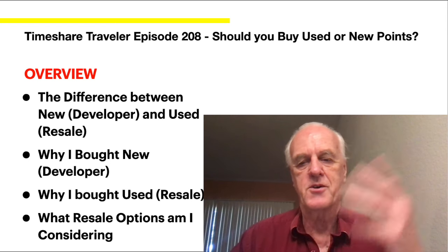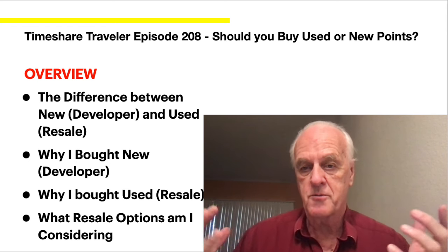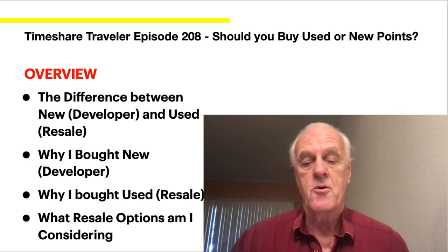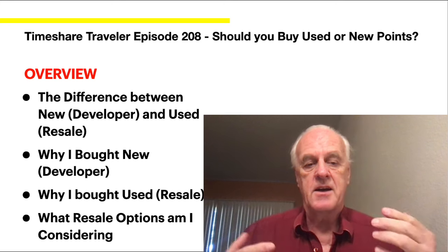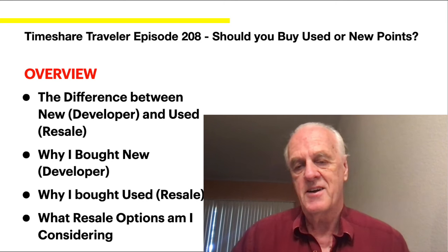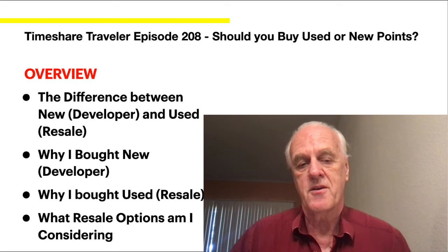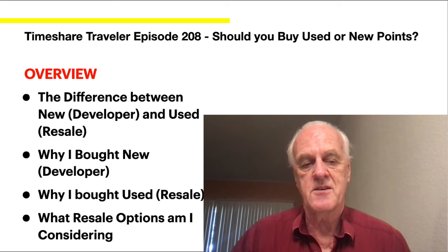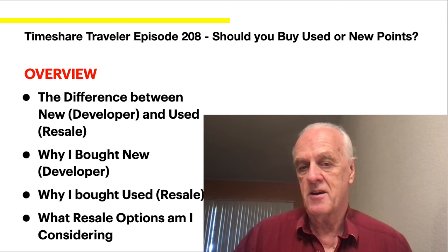We're going to talk about the differences between new — which they also call developer — or used, which is the resale market. I'll tell you why I bought new with developer and why I bought used, because I bought both developer and resale, and what resale options I'm considering now and why.